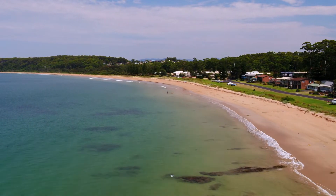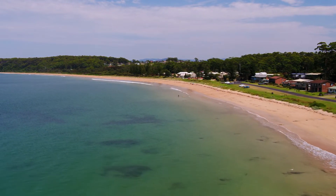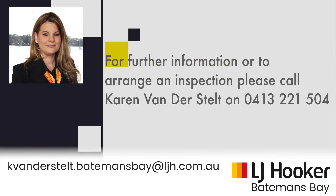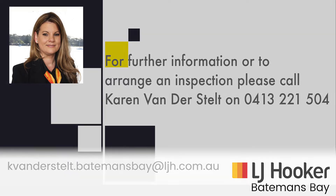If you would like to arrange an inspection of your new home, please contact Karen Vanderstelt from LJ Hooker Batemans Bay on 0413 221 504.